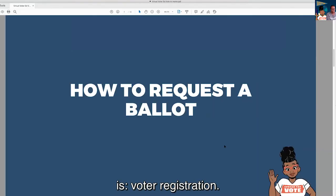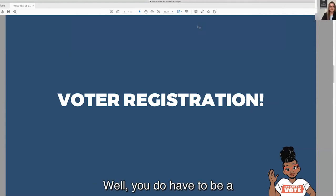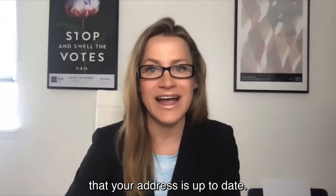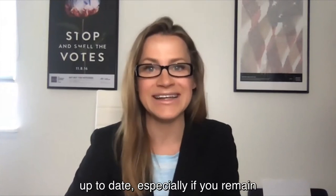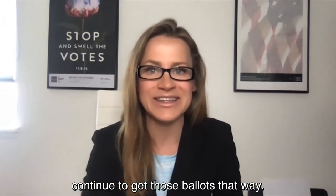Our next question is about voter registration. Do you have to register in order to vote by mail? You do have to be a registered voter before you can sign up for a vote by mail ballot. It's really important that you're registered, but also that your address is up to date — that's critically important. You want to make sure you keep it up to date, especially if you remain as an absentee voter and want to continue to get those ballots that way.